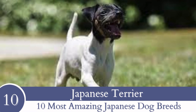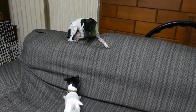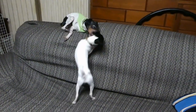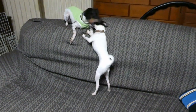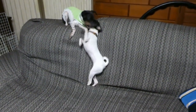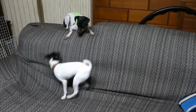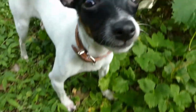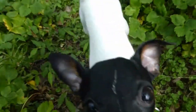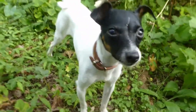Number 10: Japanese Terrier. The initial Terrier dog breed in Japan, the Japanese Terrier is a smaller dog weighing between 10 to 12 pounds or four and a half to five and a half kilos, standing at a height of 10 to 13 inches or 25.4 to 33 centimeters. Considering their small size, these dogs are particularly energetic and enjoy participating in all sorts of activities.